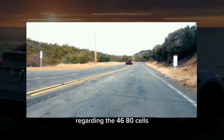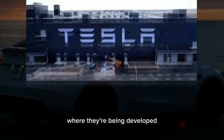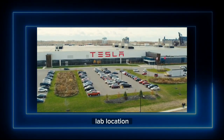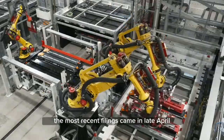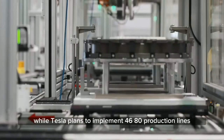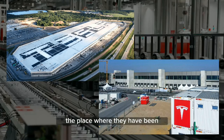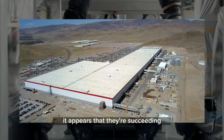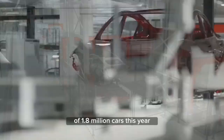Regarding the 4680 cells, Tesla is reportedly moving forward with the expansion of their Caddo Road facility where they're being developed. New filings spotted by Tesla Roadie indicate that they're expanding their materials lab location, which has been undergoing modifications since 2021. The most recent filings came in late April. This expansion makes sense given the success of the new 4680 pilot plant. While Tesla plans to implement 4680 production lines at their Giga Texas and Giga Berlin factories in the long term, they have been focusing on this technology the most at their Fremont Caddo Road facility. It appears that they're succeeding and will continue to expand as they aim to produce a total of 1.8 million cars this year.